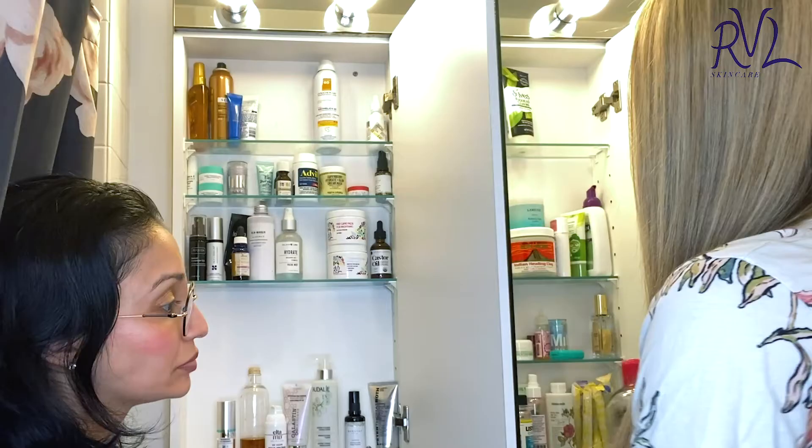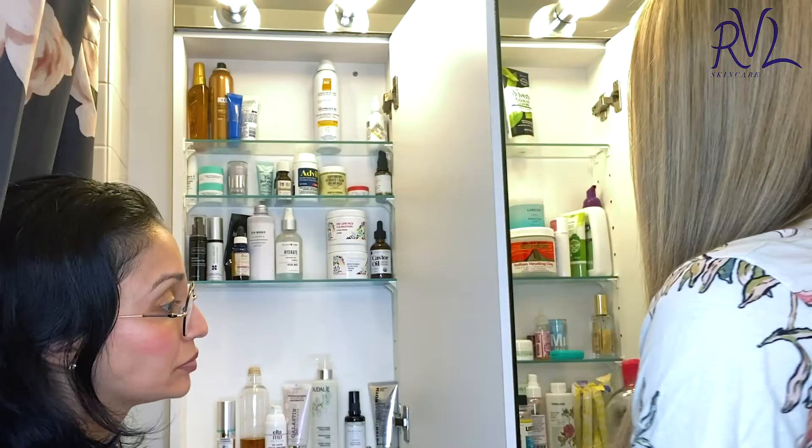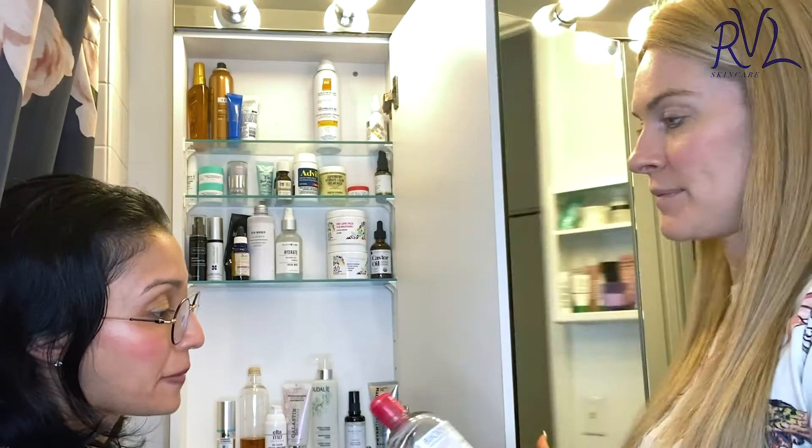For nighttime, I take off my makeup with micellar water. Yeah, you do this with a cotton ball, right? Yes. It's a great first step. When you have professional makeup on, you have to use it. If I was filming and had heavy heavy makeup, I use the Bioderma.